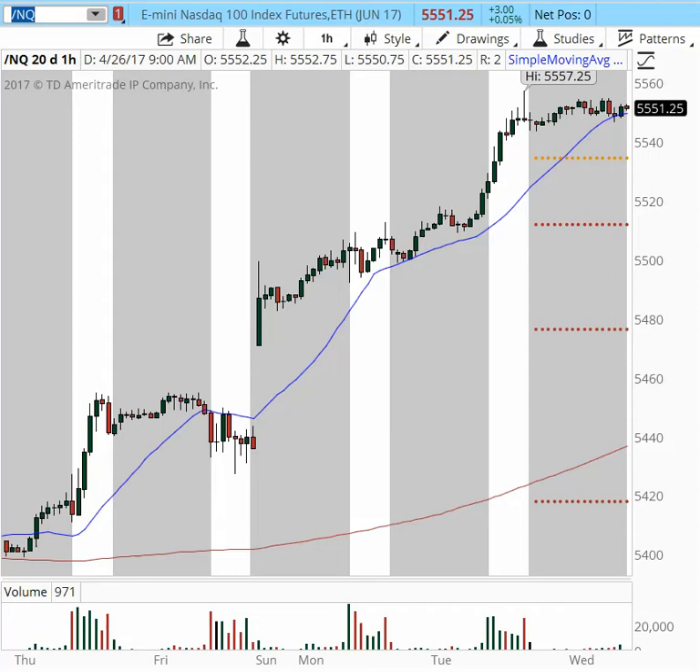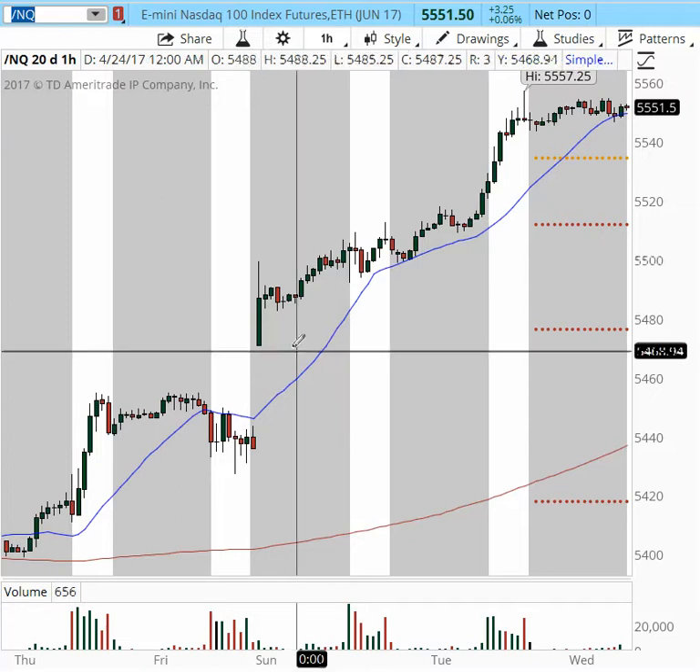Good morning, this is Uncommit Calf with TraderLite.com. Welcome to my pre-market game plan for the major futures indices, gold, and oil. For today, it is April 26th, 9:13 a.m. Eastern Time. So let's take a look at the market and see what is going on today.